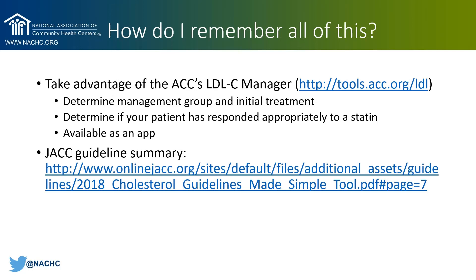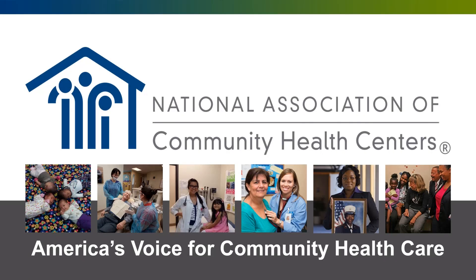I just covered a lot in a few minutes. I recommend taking advantage of the American College of Cardiology's LDL-C manager tools — the link is included on this slide. You can use these tools to determine the initial management group of your patient, how to initiate treatment, whether your patient is responding appropriately to a statin, and how to deal with statin-associated side effects. The Journal of the American College of Cardiology also has a great guideline summary that's an excellent quick reference tool. Those are the key highlights from the 2018 ACC/AHA Cholesterol Management Guideline. You're now ready to initiate appropriate intensity statin therapy for the three high-risk groups and monitor responses to treatment.